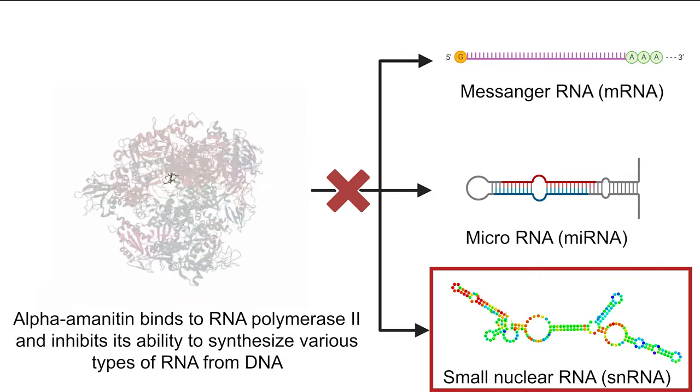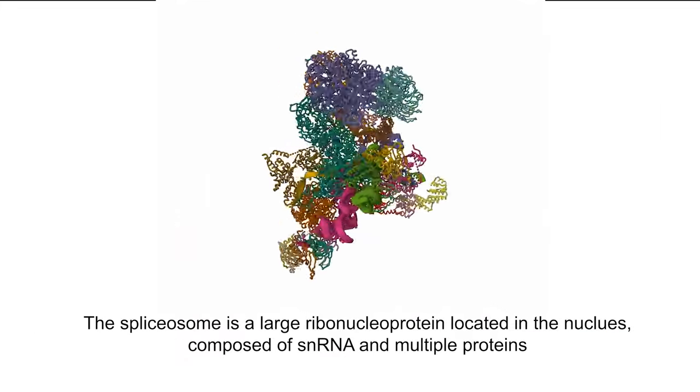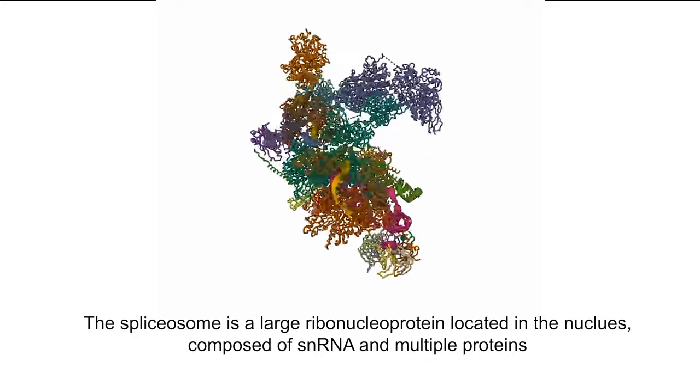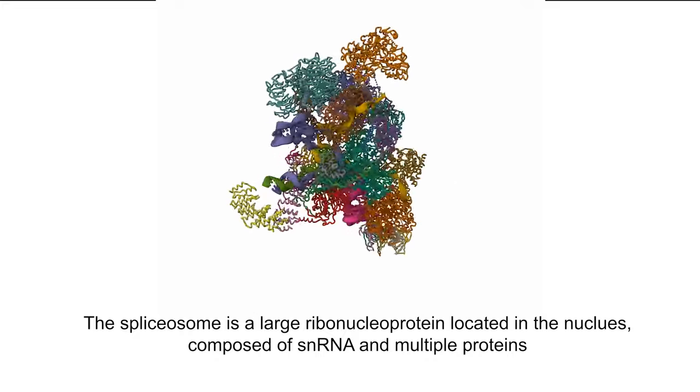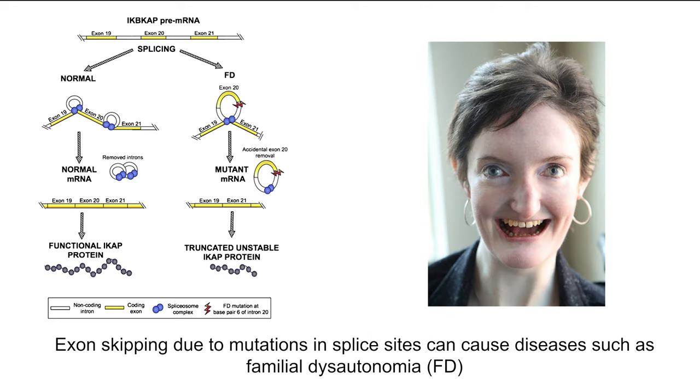Small nuclear RNA, or snRNA, together with other proteins, forms small nuclear riboproteins — SNRPs — in the nucleus of cells, which are themselves part of a larger protein complex called the spliceosome. The spliceosome processes mRNA by removing non-coding sections called introns and stitching together the coding sequences called exons. This enables alternative splicing, where one gene encoding one immature mRNA can be processed into multiple mature mRNAs, producing multiple protein variants called isoforms. This allows for mutations that result in novel isoforms while still producing the wild-type protein. However, alternative splicing is also implicated in a number of genetic diseases.